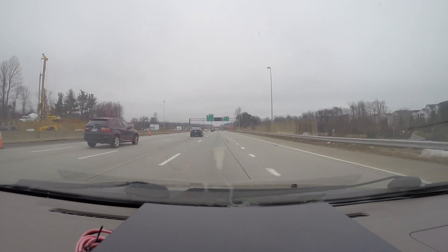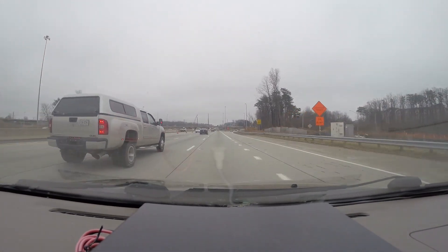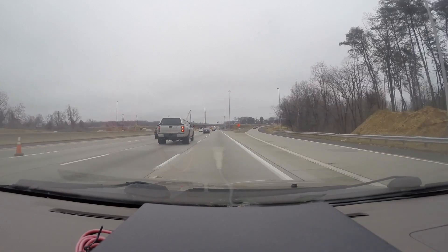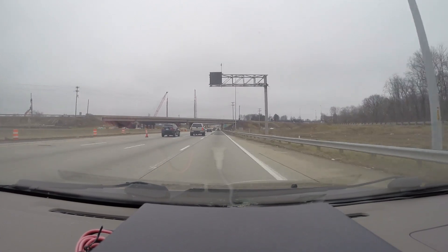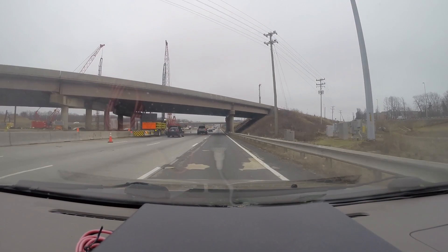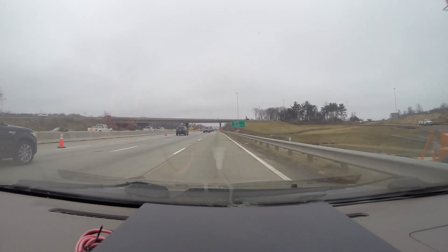We're coming up on Route 50, and this is another fairly big interchange that's all going to be redone. They've been hammering pilings into the ground for the past couple of months. You'll see a lot of steel beams sticking out of the ground, and they cleared out all the trees that were around this interchange, so that's going to be nice when it's done.